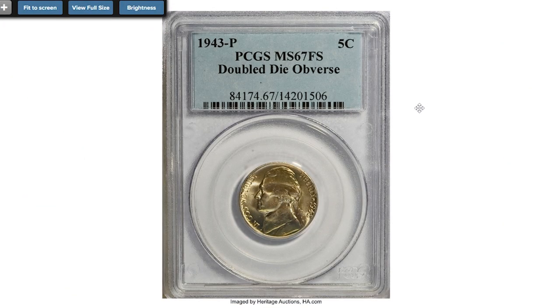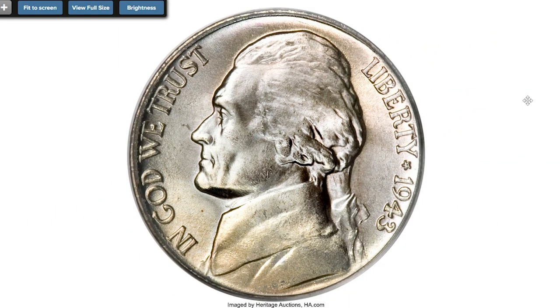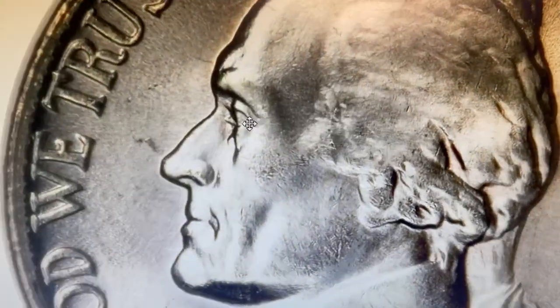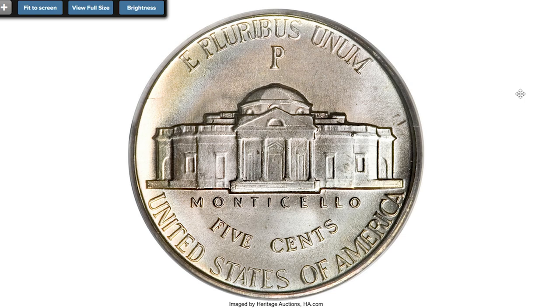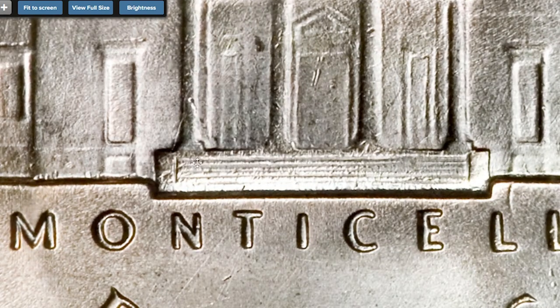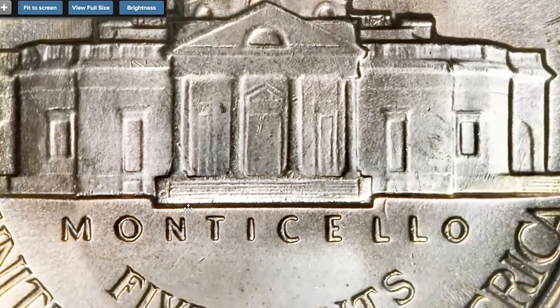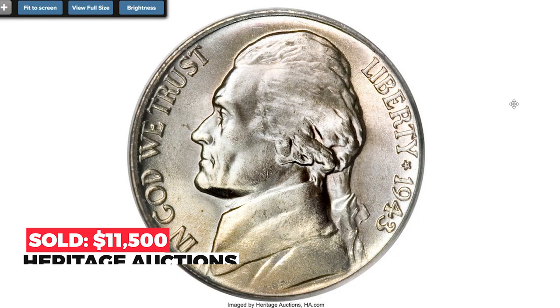And the last one: a beautifully toned 1943-P Jefferson nickel doubled die, graded MS67 with Full Steps. Jefferson's eye is nicely doubled on this well-known wartime nickel guidebook variety, and the obverse legends are also doubled, including the date. According to the Cherry Pickers' Guide, one of the original top 10 varieties, and it's becoming more and more difficult to locate. Lustrous and well-struck with beautiful honey gold, powder blue, and apricot toning. The steps are impeccably defined, and a powerful loupe locates only the faintest surface imperfections. Sold on April 30th, 2009 for $11,500 at Heritage Auctions.